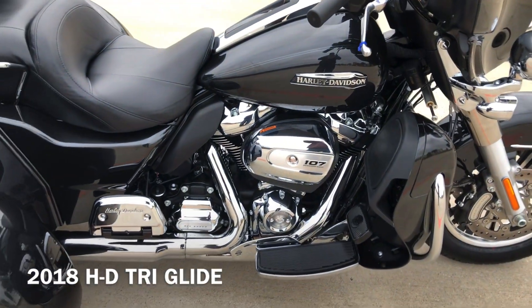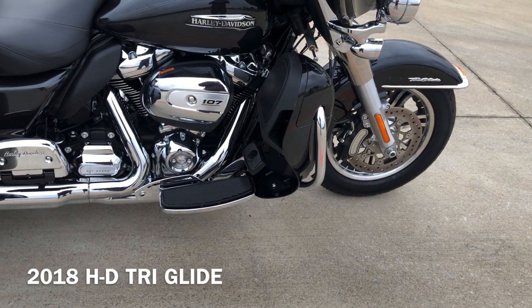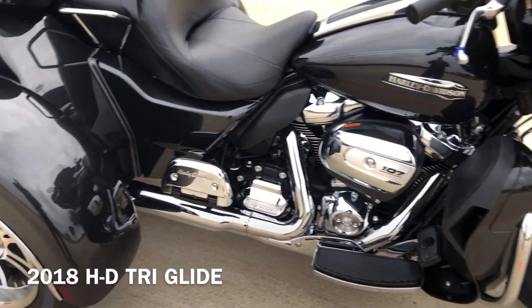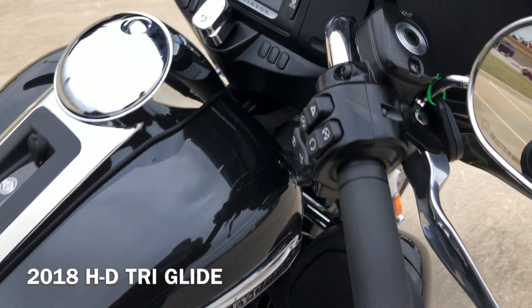107 inch fuel-injected Milwaukee 8 with a 6-speed transmission. It's got the engine guard on it, floorboards for the rider and the passenger, heat shields, and factory security.